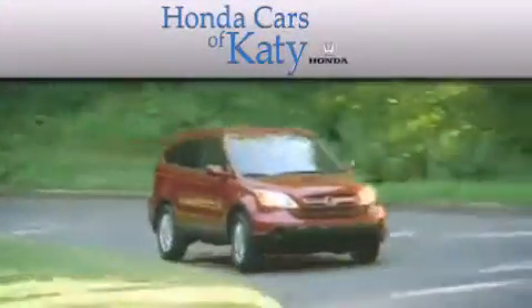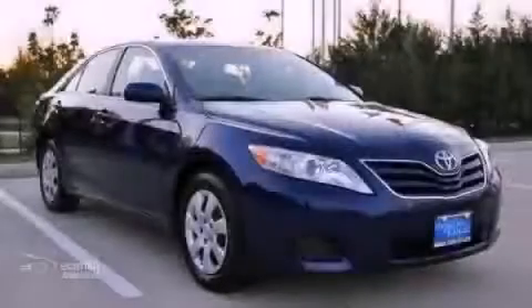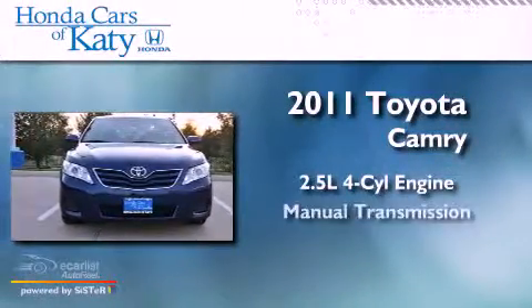Another fine vehicle offered by Honda Cars of Katy. This is a 2011 Toyota Camry. It has a 2.5-liter four-cylinder engine and a manual transmission.